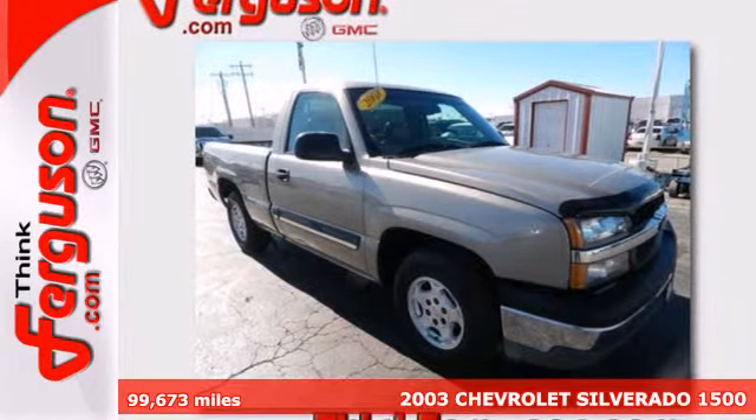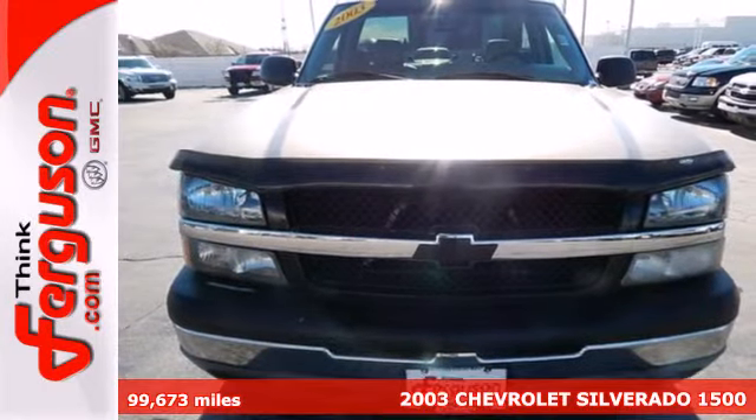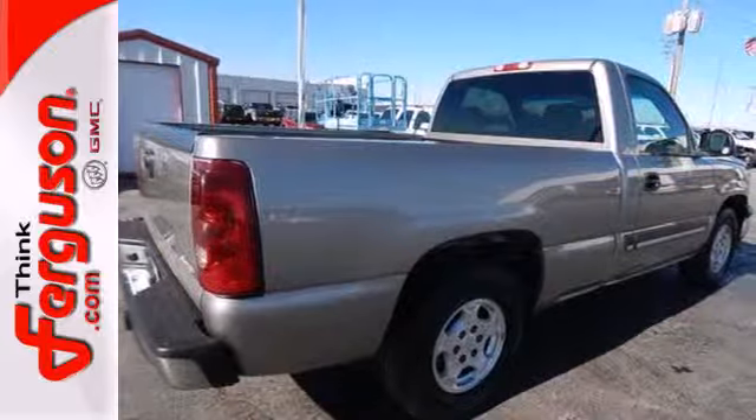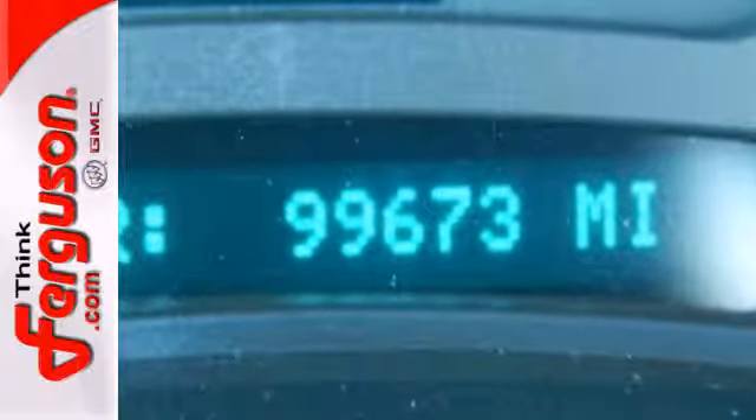Here's a 2003 Chevrolet Silverado 1500. Engineering features include four-wheel anti-lock vented disc brakes, load managing leaf spring rear suspension, independent front suspension, and a potent Chevy engine.